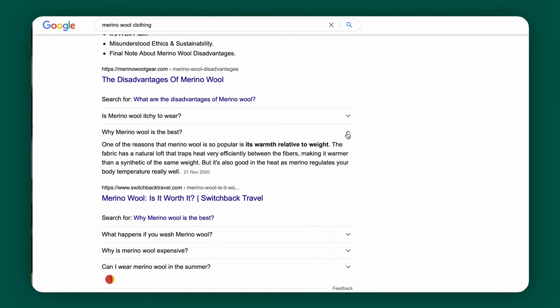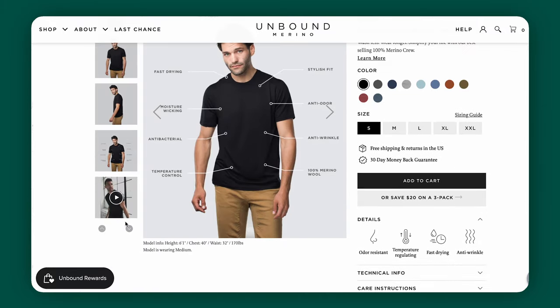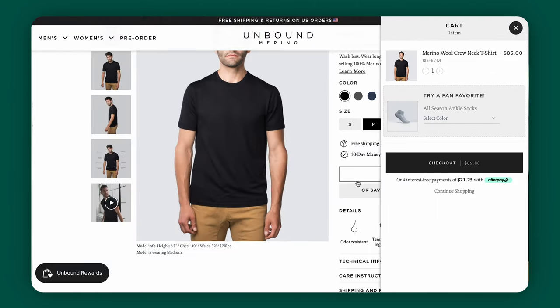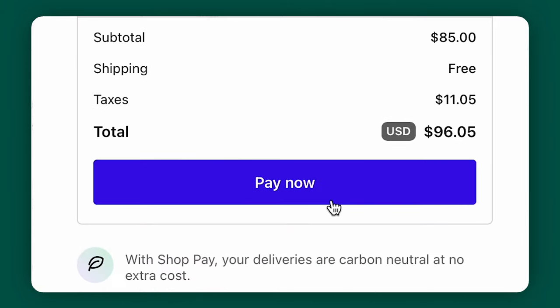Imagine you're a customer on your own website and you love what you see. You do some research, you read the product page, you bookmark the site, and you keep coming back and you're finally ready to pull the trigger and make that purchase. The price of shipping is the final thing the customer has to agree to before hitting that order button.